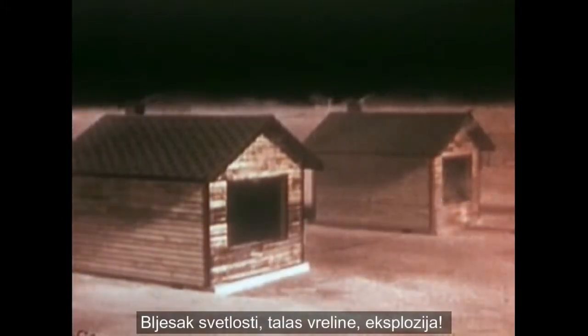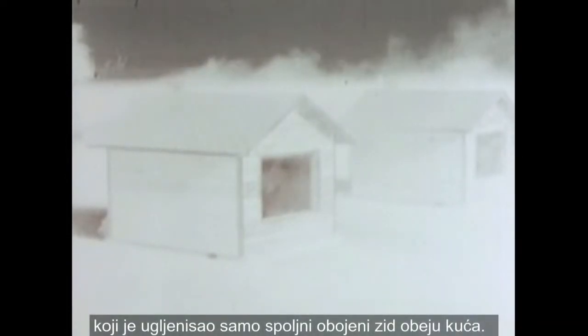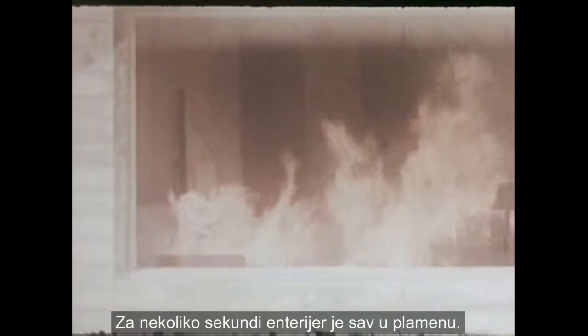The light flash and the heat wave, then the blast tears away part of each room. Let's see it again in stop motion. First the light flash and the thermal heat wave that boldly charred the painted outer surface of both houses. The cluttered room of the house on the right burns into flames. In a few moments the interior is completely ablaze. The fire starts on the inside and spreads grandly to the house itself.